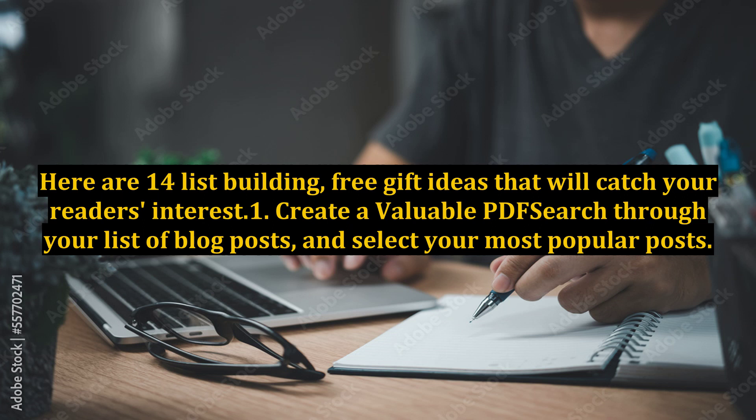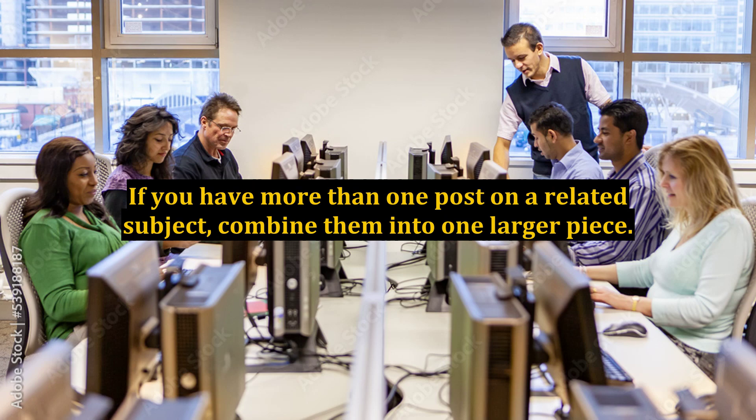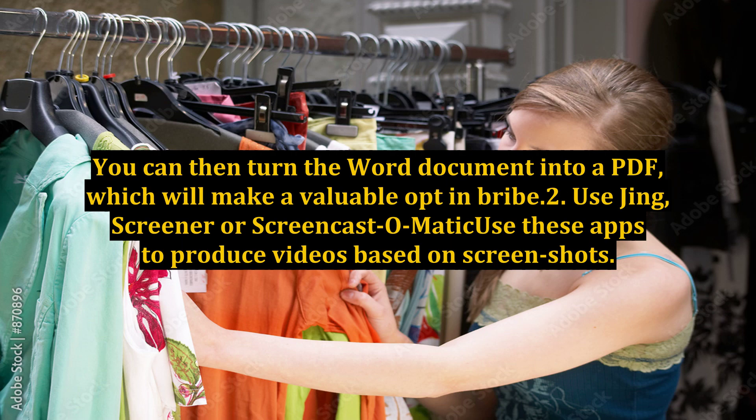Here are 14 list-building free gift ideas that will catch your reader's interest. 1. Create a valuable PDF: search through your list of blog posts and select your most popular posts. If you have more than one post on a related subject, combine them into one larger piece. You can then turn the Word document into a PDF, which will make a valuable opt-in bribe.